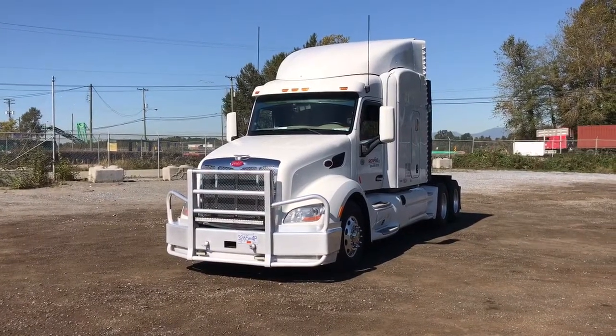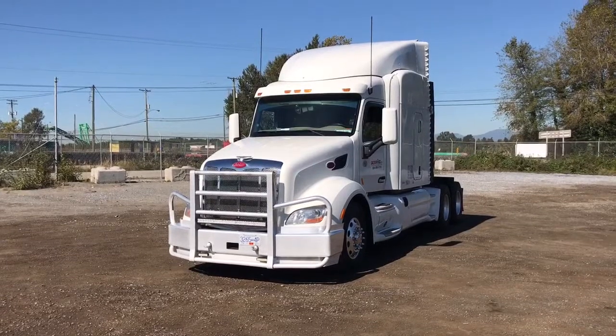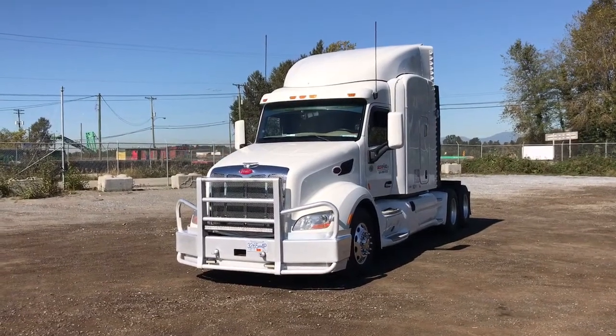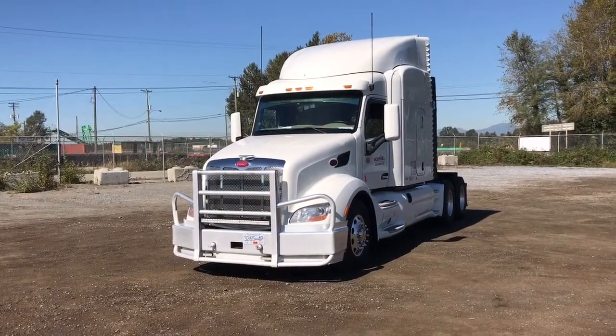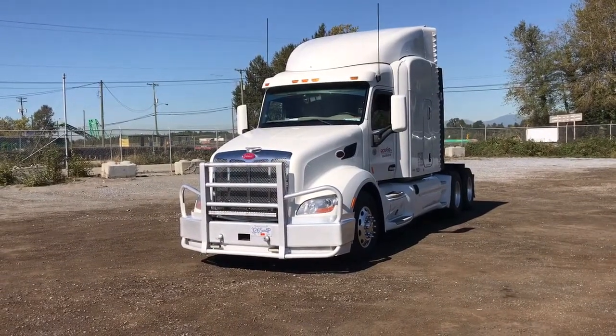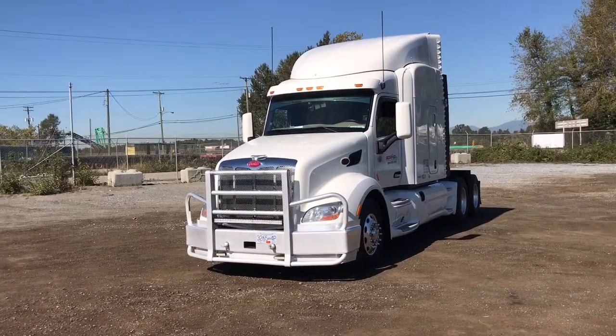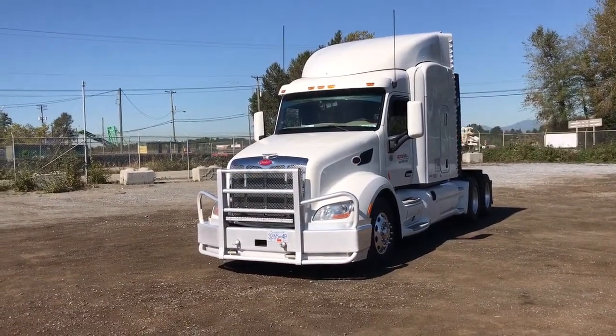Today we're looking at a 2015 Peterbilt 579. It currently has 477,028 kilometers with 6,256 engine hours. It has a Paccar MX-13 engine, 455 horsepower, 1,800 torque, jake brake, double diff locks.